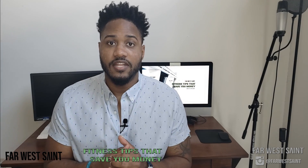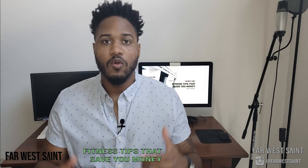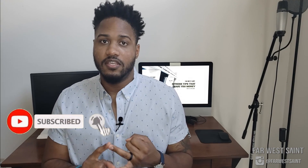What up everybody, thanks for watching. This is the Far West Saint channel where all I talk about are fitness tips that save you money. Today's video should be helpful for those of you who are either on the keto diet, looking to get on the keto diet, or just looking for some healthier low carb food options. I'm going to cover 10 keto friendly restaurants that you can find on DoorDash, GrubHub, or Uber Eats.